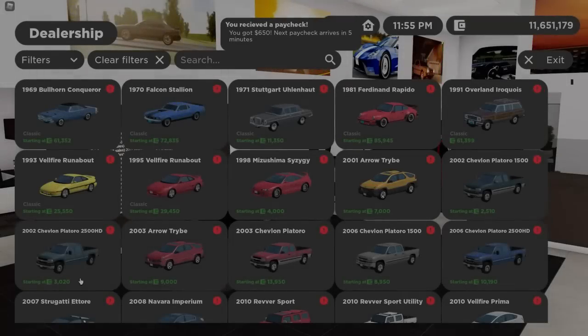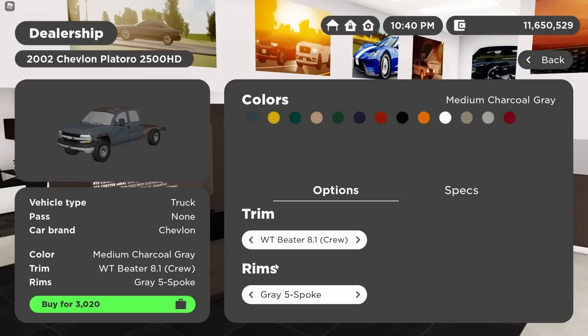Moving on to the 2002 2500 HD: there's the WT 8.1 Big Block Beater — it is really severely beat up, there's not even a bed on this truck, it's very very rusty, a lot is broken, and the headlights are falling out. Then we have the LS 6.6 Duramax diesel with extended cab, the LB7 Duramax, the WT 6.6 diesel single cab, the 8.1-liter LT crew cab, the LS 6.0 crew cab, and the LT 8.1-liter big block crew cab.